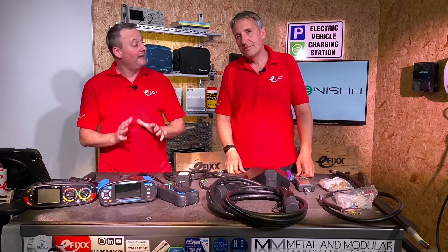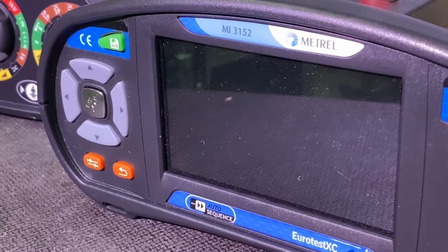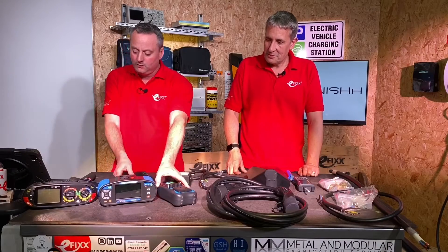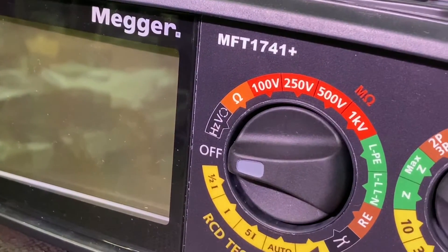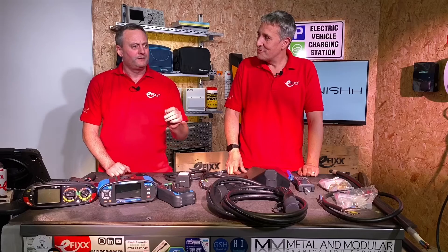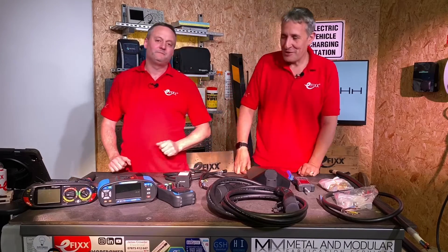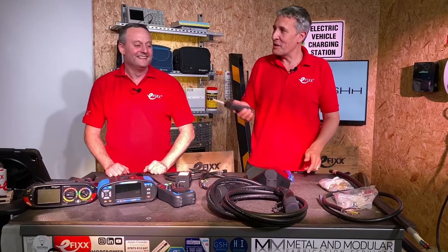Once you've installed your EV charging point — commercial or domestic — you need to test it. In front of us we've got two testers: the Metrel 3152 with the EV adaptor lead, and the Megger 1741+ which is also designed for EV testing. The '+' makes it slightly better than the standard 1740.